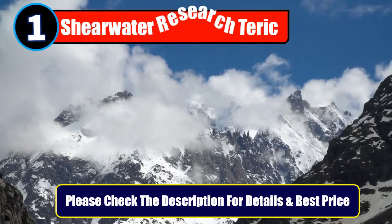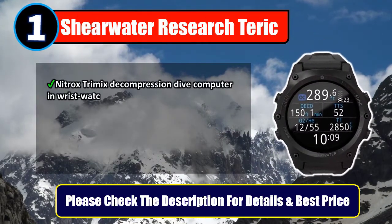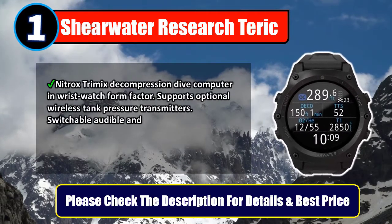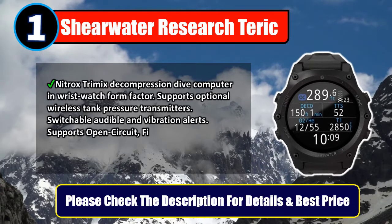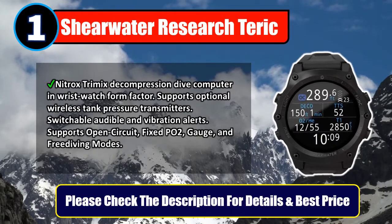Number 1: Shearwater Research Teric. Nitrox Trimix Decompression Dive computer in wristwatch form factor, supports optional wireless tank pressure transmitters. Switchable audible and vibration alerts, supports open circuit, fixed PO2, gauge, and free diving modes. Please check the description for details and best price.